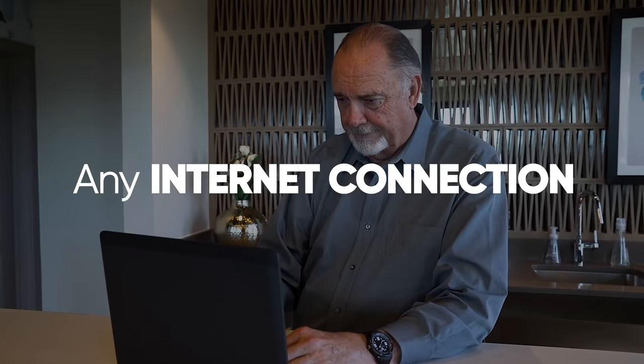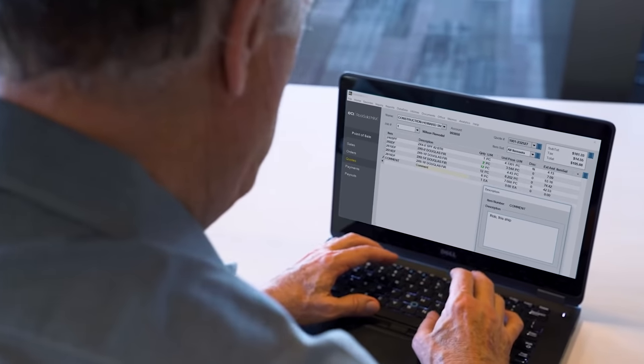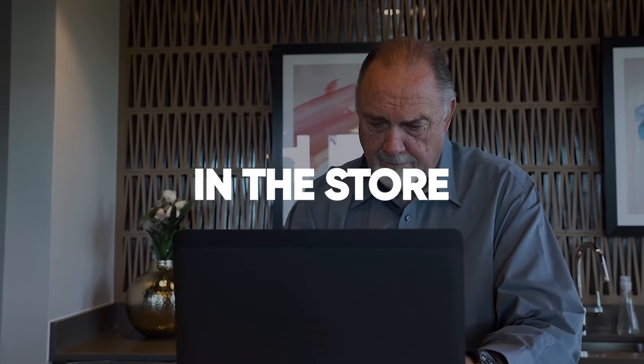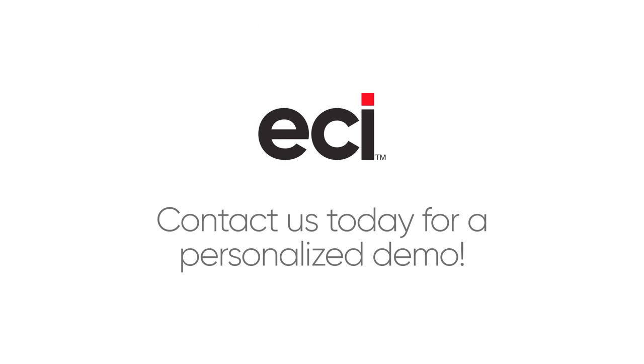you can manage your business from any internet connection, access up-to-date sales information, process orders, view an item's price, and check stock status from anywhere in the store, at home, or even on the beach. Contact us today, and we'll show you how Rock Solid Max can help you thrive.